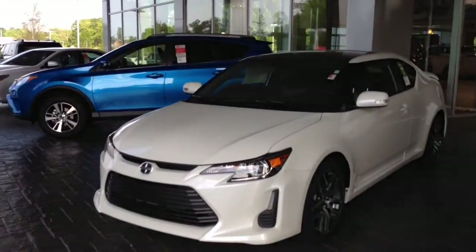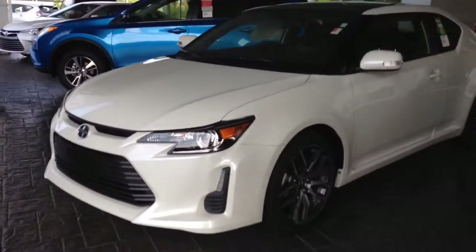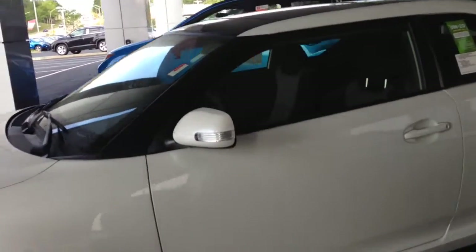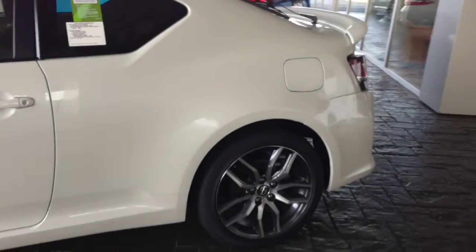Ms. Scott, as you can see, this is a beautiful white Scion TC I got here under the portico. It has the good-looking alloy wheels, has the puddle lights built in the rearview mirrors. I'm going to give you a complete preview walk around it.